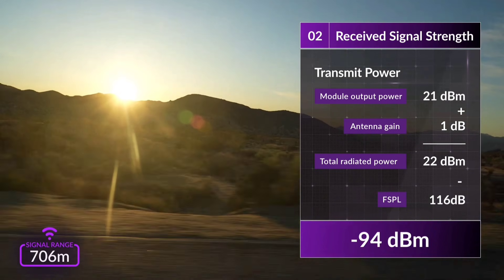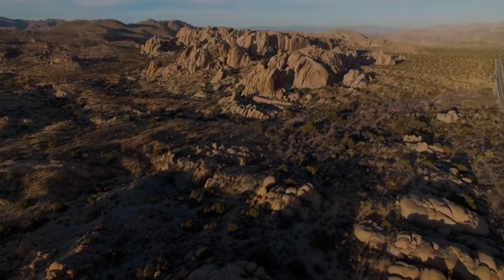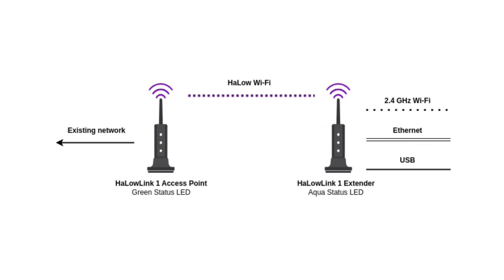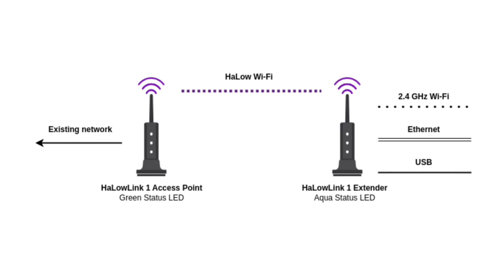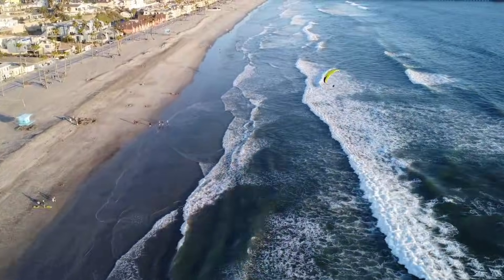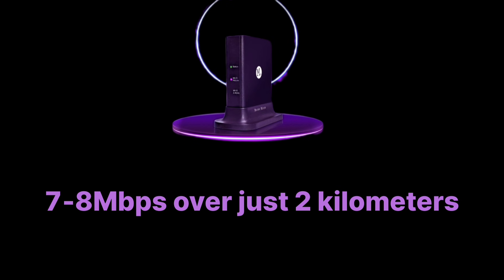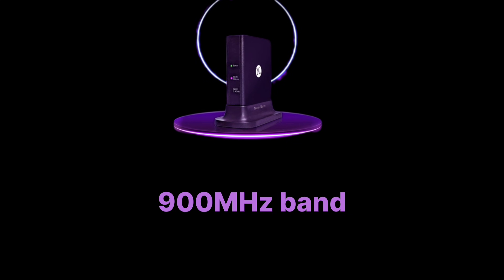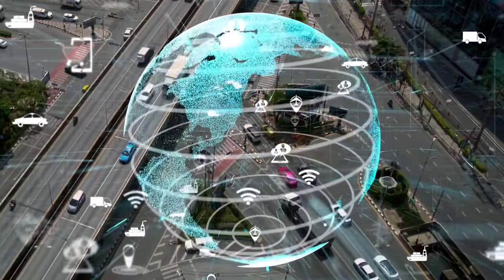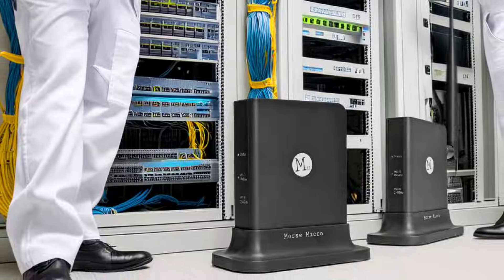Let's get back to the 10-mile range router. Picture this: in the vast, open landscapes of Joshua Tree National Park, the Halo Link 1 achieved a steady 2 megabytes per second over a 16-kilometer stretch. Meanwhile, on a breezy San Francisco beachfront, it delivered 7 to 8 megabytes per second over just 2 kilometers — enough to power a crisp, clear video call. Operating in the efficient 900 MHz band, it demolishes obstacles and transcends barriers, redefining what we expect from a router.